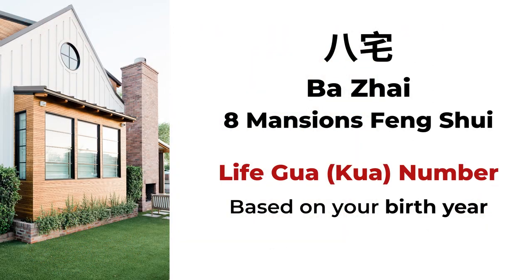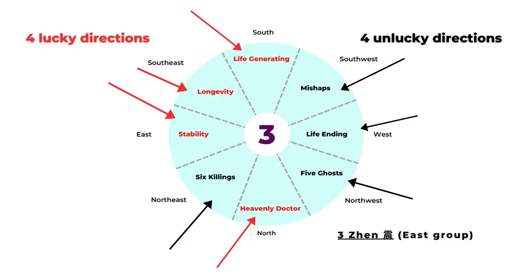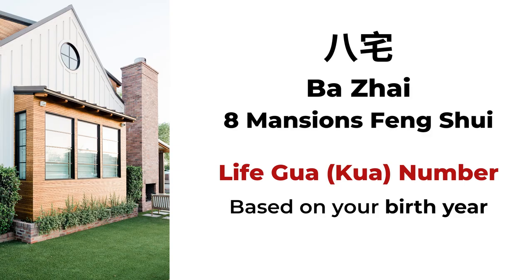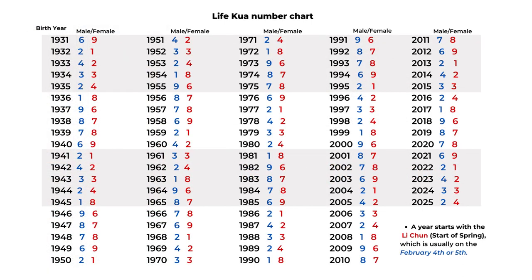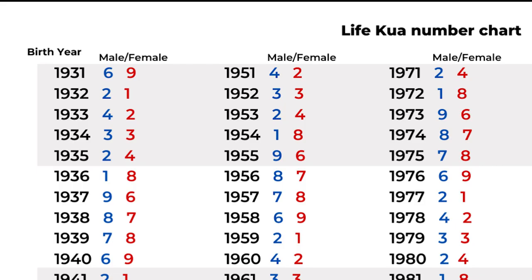The Ba Zai or the eight mansions Feng Shui is one of the classic Chinese Feng Shui schools. In the Ba Zai Feng Shui, there are eight different charts. It can be based on your Life Gua number or based on the house facing direction. Here we're going to look at your Life Gua number. The Life Gua number is based on your birth year, and it's different for male and female. The beginning of the year is the Li Chun day — the start of spring — based on the 24 solar terms.